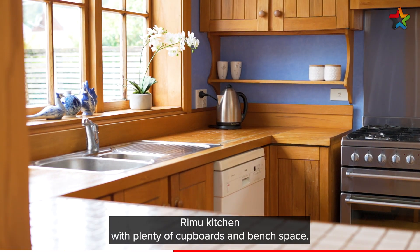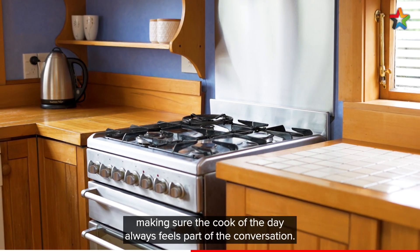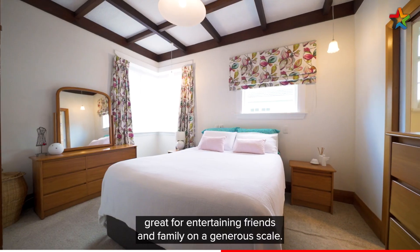A modern kitchen with plenty of cupboards and bench space, opening through to the family room, making sure the cook of the day always feels part of the conversation. Large separate formal dining room, great for entertaining friends and family on a generous scale.